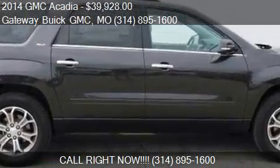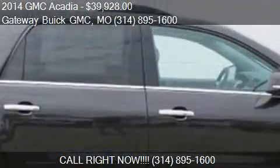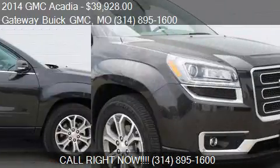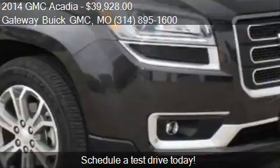This 2014 GMC Acadia is offered by Gateway Buick GMC, priced at $39,928. This Acadia is ready to sell.